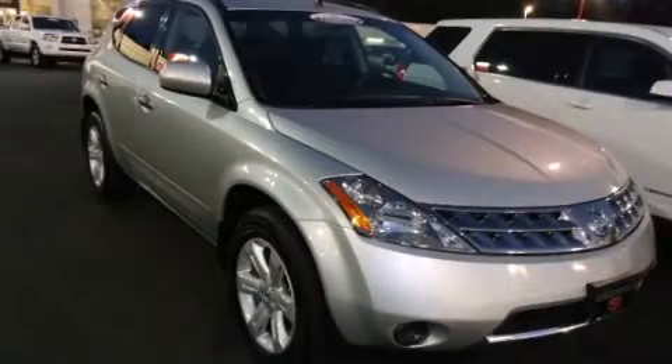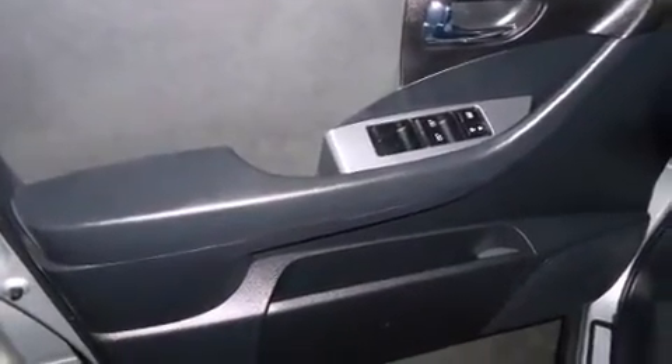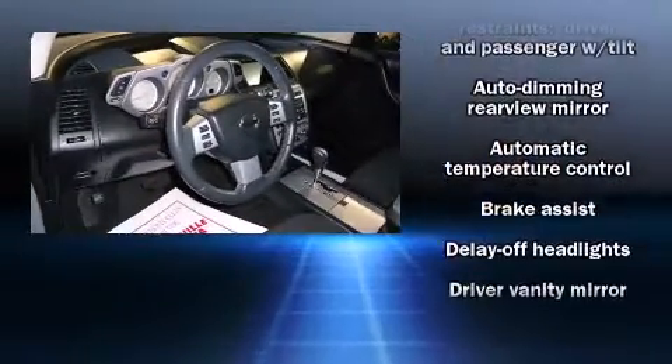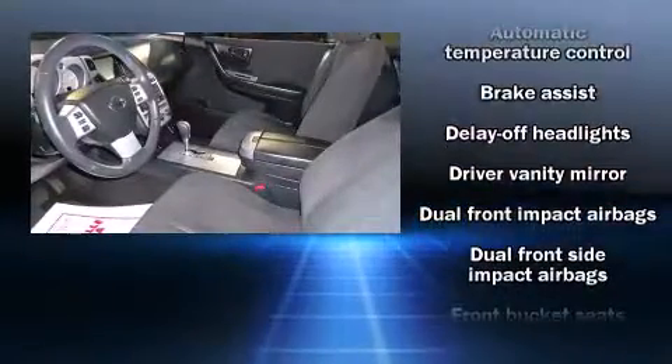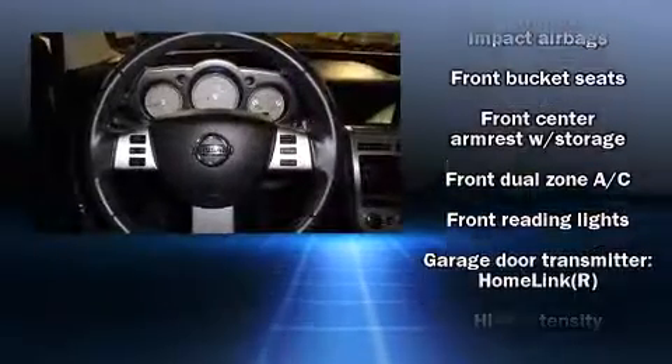Adjustable headrests in all seating positions, an automatic dimming rearview mirror, reverse sensing system, and more. With high-intensity discharge headlights illuminating your path, you'll always appreciate maximum visibility.